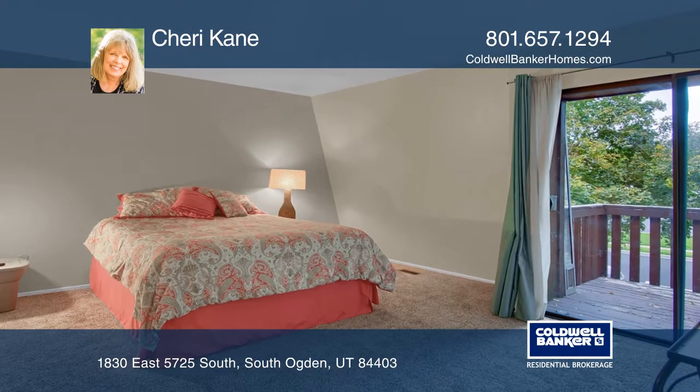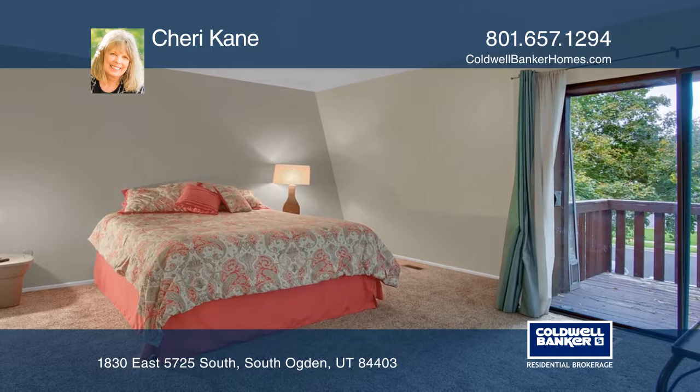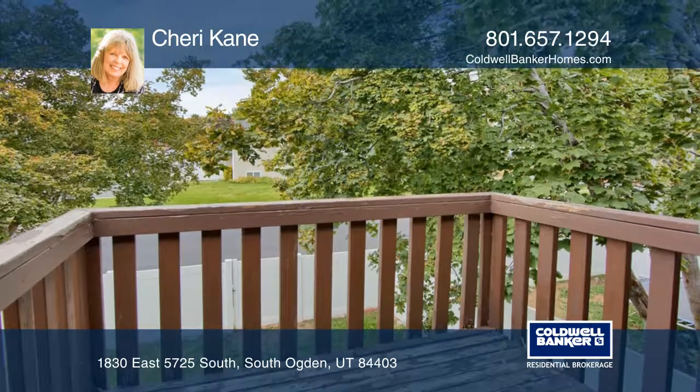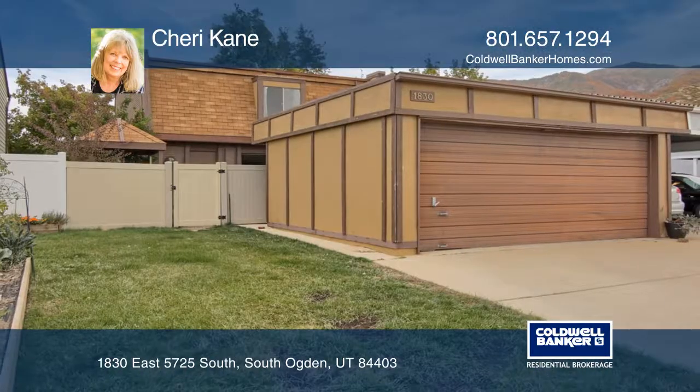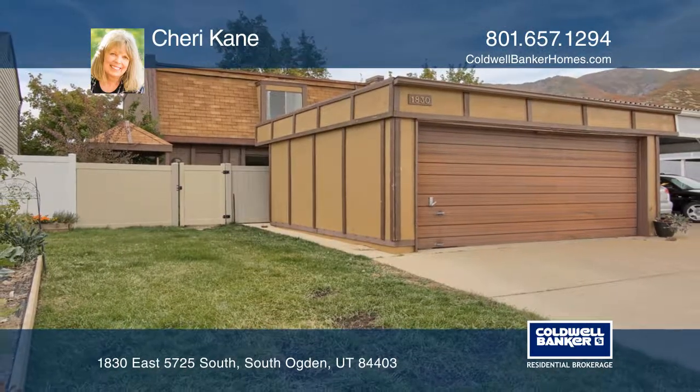Enjoy the private front courtyard and gazebo, and take in the stunning mountain views and shade from the master bedroom balcony. Sherry Kane is ready to show you your new home!